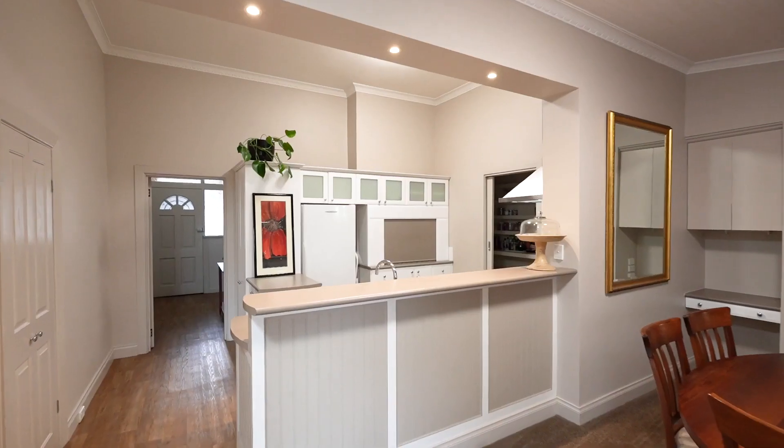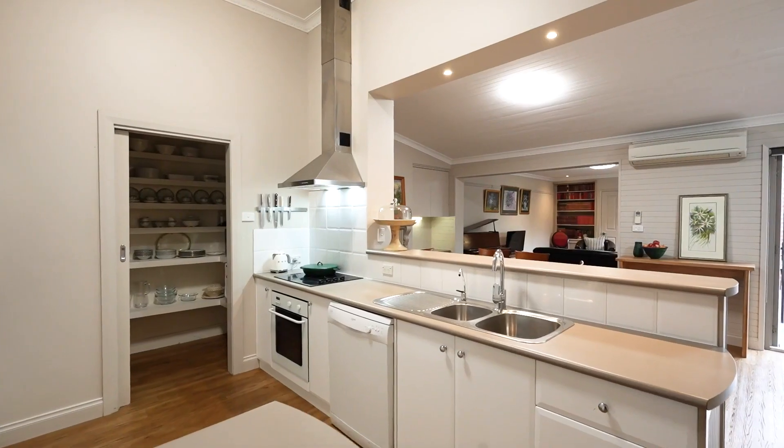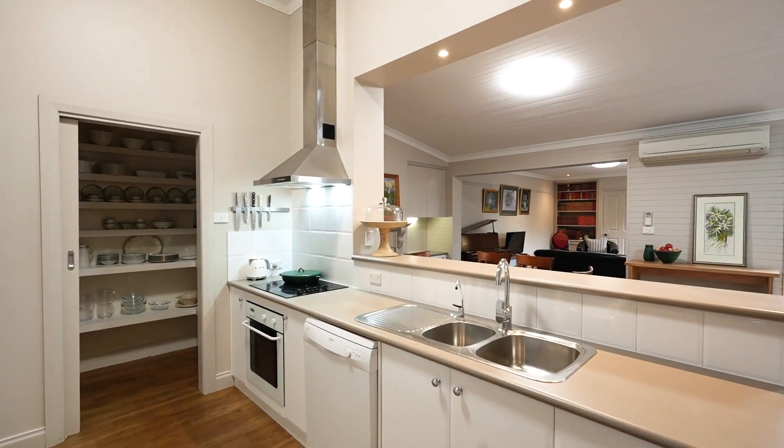The kitchen is well equipped and showcases electric cooktop, oven, dishwasher, walk-in pantry as well as plenty of cupboard and bench preparation space.